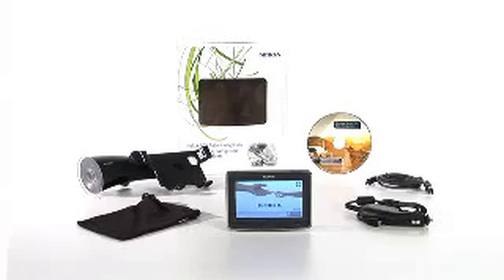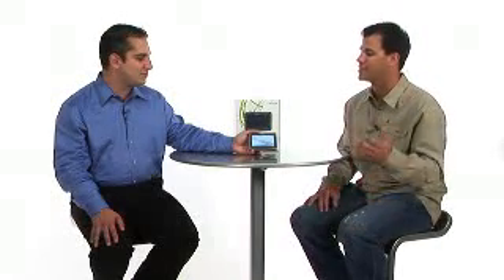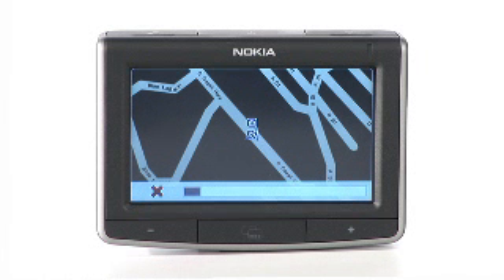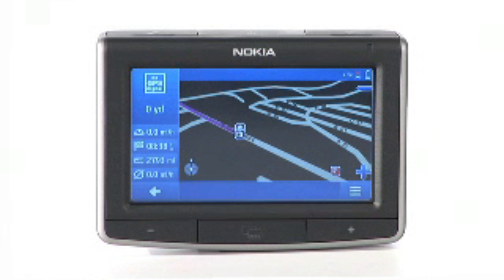Another cool thing is that it has multiple languages — Spanish, French, and English — so you can pick whatever language you want with your turn-by-turn directions. That way you don't have to be focused so much on the device; you can just listen to the audio. This device also has two-dimensional and three-dimensional map views, meaning you can get the bird's eye view or the regular street view of your maps, so you'll never get lost.